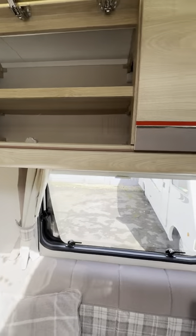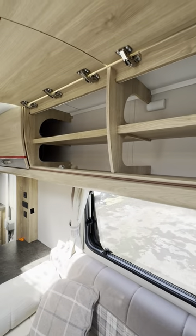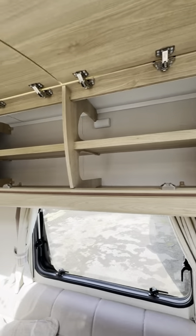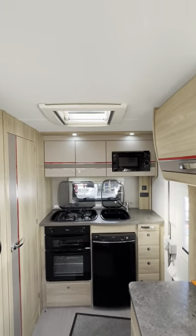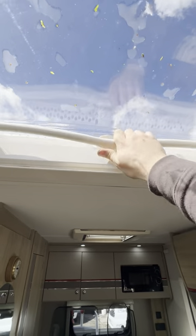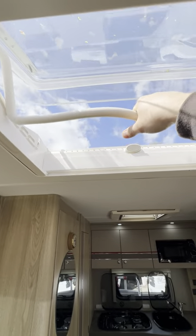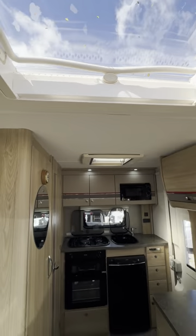Absolutely loads of storage in this vehicle. Bearing in mind it's quite a small van — under six metres — it is absolutely amazing for its storage. Lots of natural light as well; you've got a massive skylight above us here. You push the little button in and pull the handle towards you and it opens completely up. It's very windy today so I'm not going to open that, but there you go.